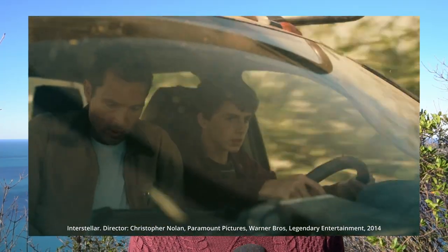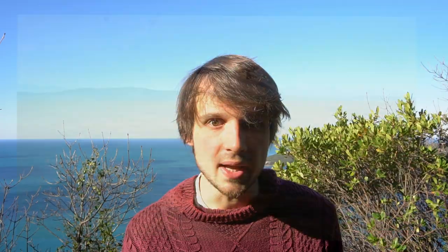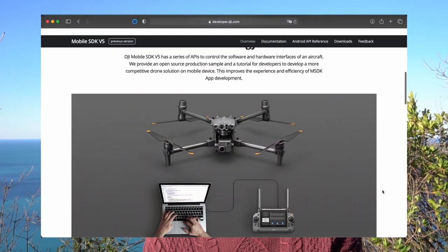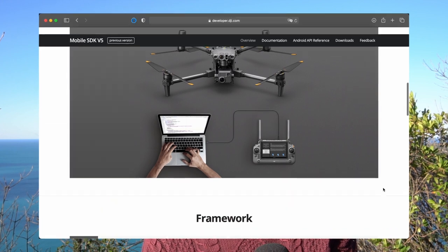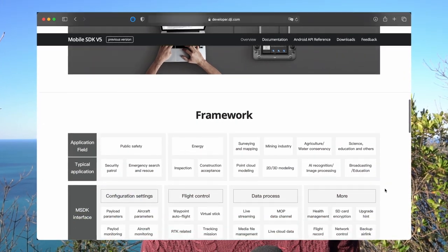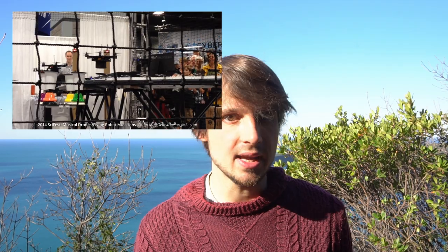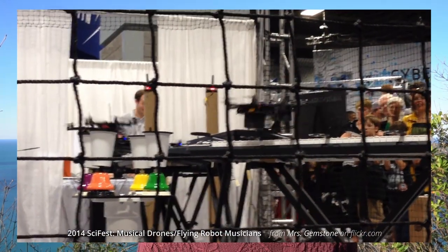JavaScript can be used to program drones in a number of ways. For example, the DJI Phantom series of drones uses a mobile SDK that allows developers to create custom apps using JavaScript to control the drone's flight path, attitude, speed, and other parameters. Drones are equipped with a variety of sensors including GPS, cameras, and accelerometers.